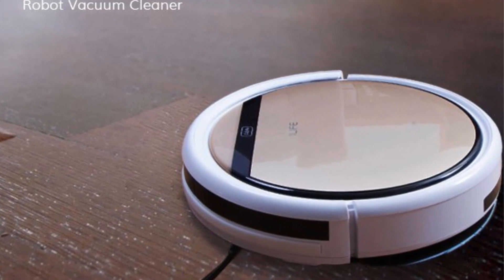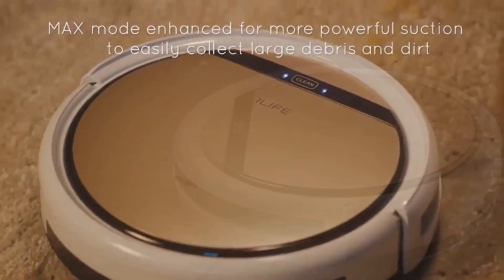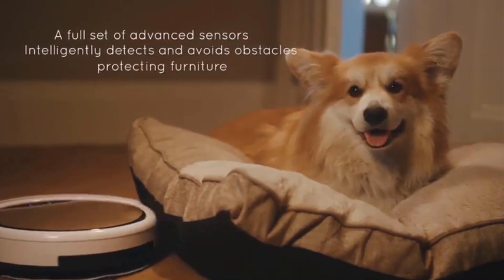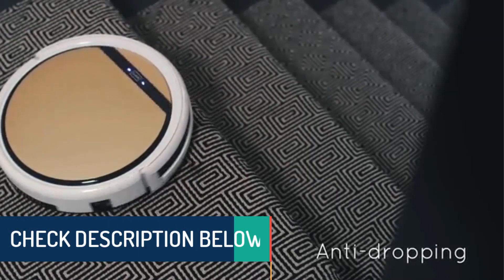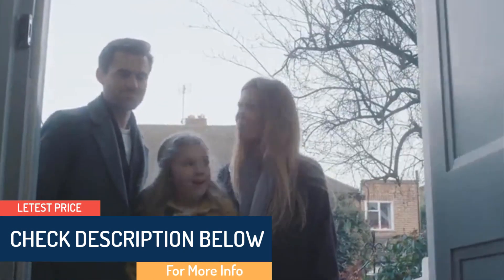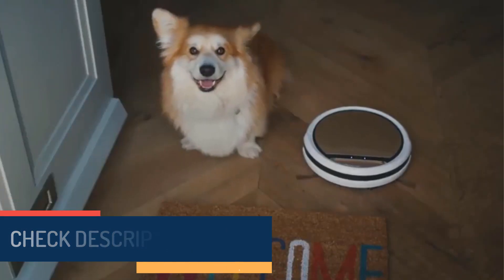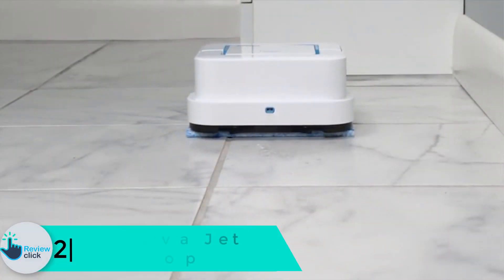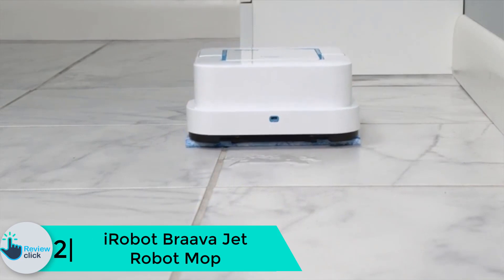With one charge it runs up to 140 minutes and it has self-rescuing technology for uneven flooring. Vacuuming, sweeping, and damp mopping all-in-one — the new powerful motor with max mode and pet hair technology picks up debris, dust, and dirt easily and efficiently.